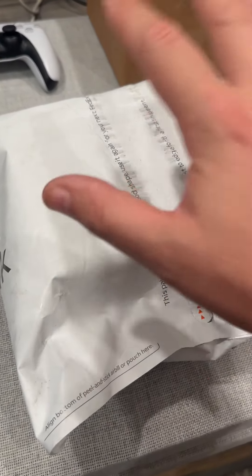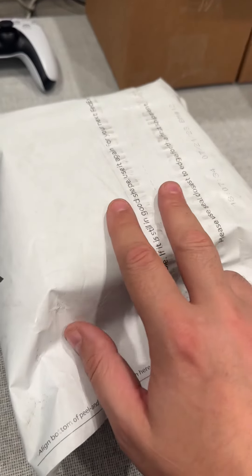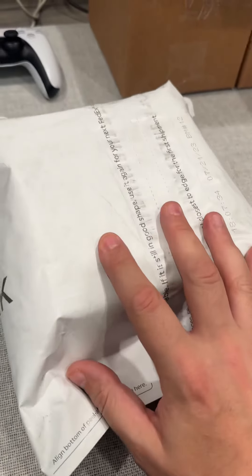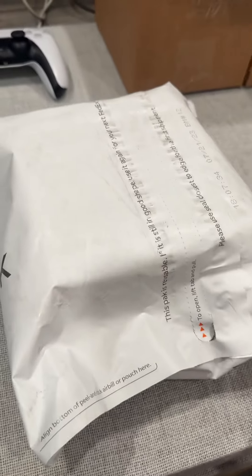I'm going to tell you guys a little story. Inside this box is a counterfeit card coming straight back from PSA where they verified it's one of the sharpest counterfeits they've ever seen. The card is completely fake, the PSA holder, the label, but it all looked absolutely authentic.